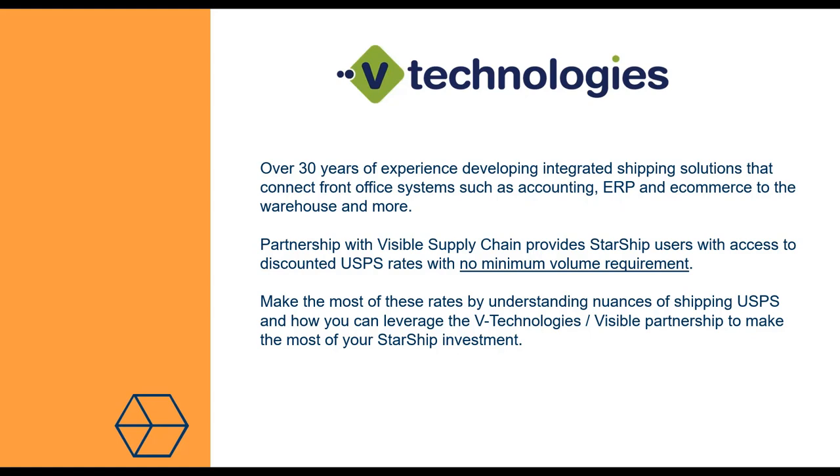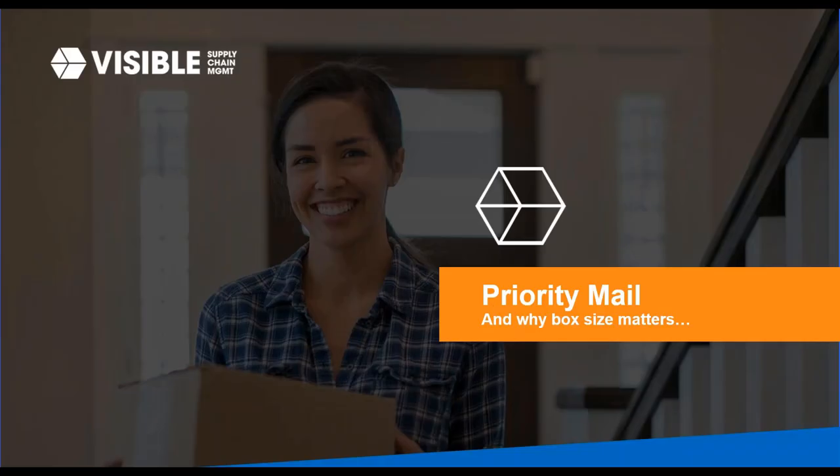Chris Cashin here. Thank you for the introduction, Caroline. As she mentioned, we're the rate provider for VTech. Visible is actually the second largest rate provider of USPS postage here in the US. So chances are you may have been using a Visible rate for some time and just didn't know it. Today we're going to talk about priority mail and why your box size matters.